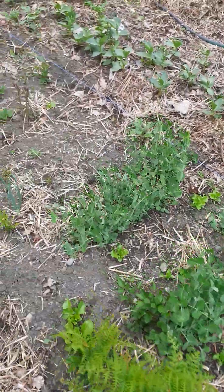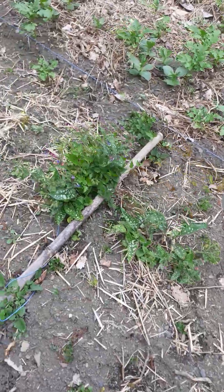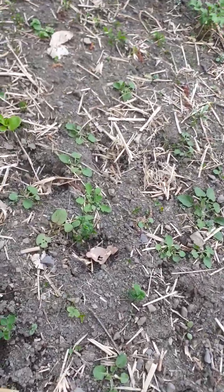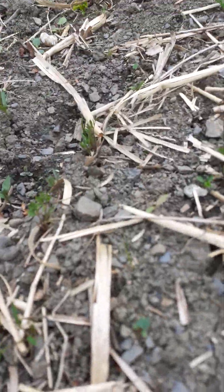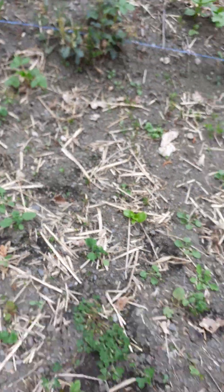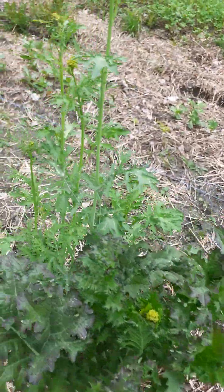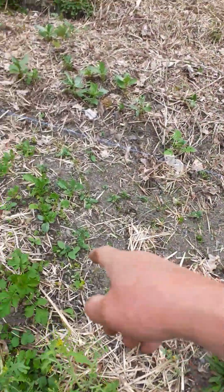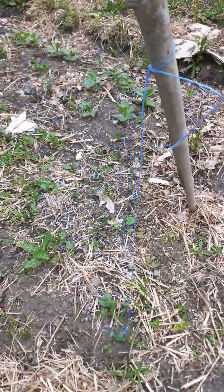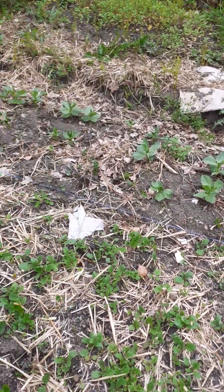I've got sweet peas here — I need to build some sort of frame for them. All of this was sown with carrot and parsnips and all sorts, but there are only a couple of carrots coming up. Guaranteeing germination here is almost impossible. This is turnip — turnip always grows.